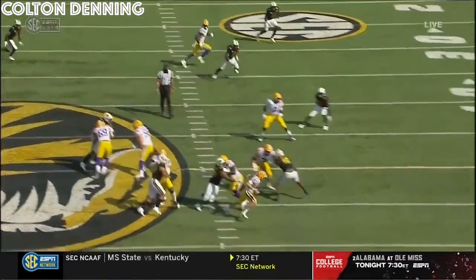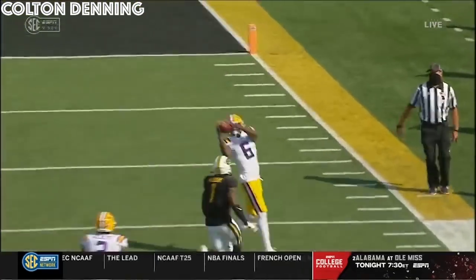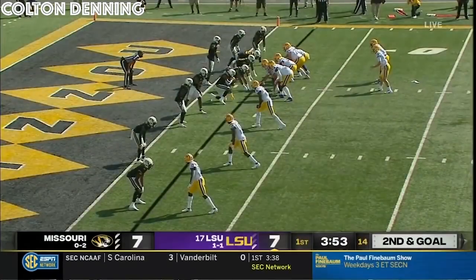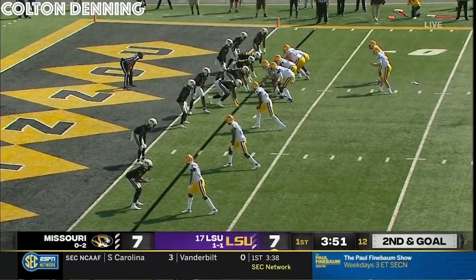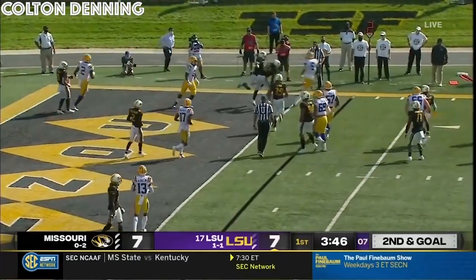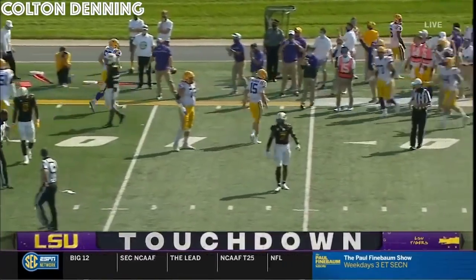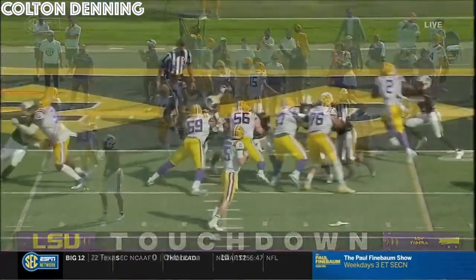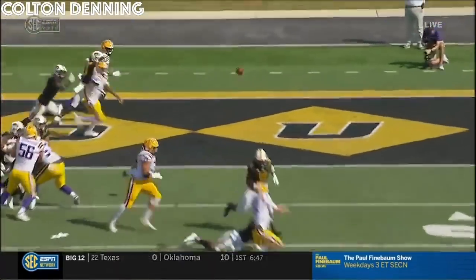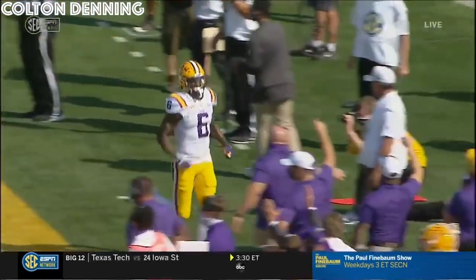Extending the play, keeping his eyes down the field — I mean, this is similar to Burrow. Under four minutes to go, first quarter. Tie game, second and goal. Brennan's gonna throw, and he will get hit as he throws, but that's caught for a touchdown. And guess who? Terrace Marshall's got another one. He can change direction — he was in single coverage there, and he comes right back around, comes to his quarterback's vision.